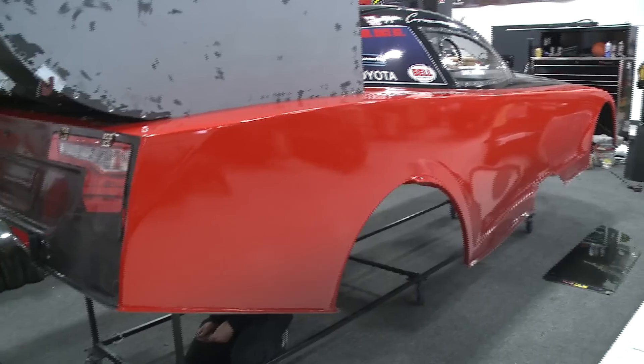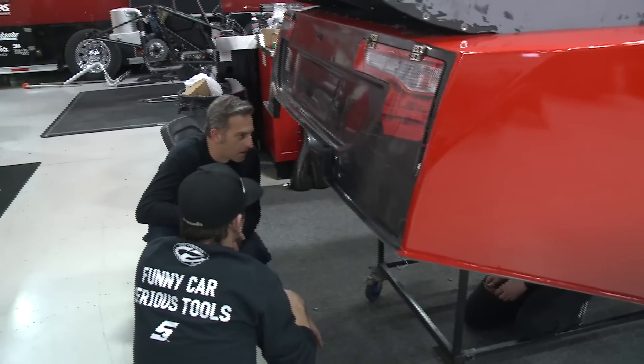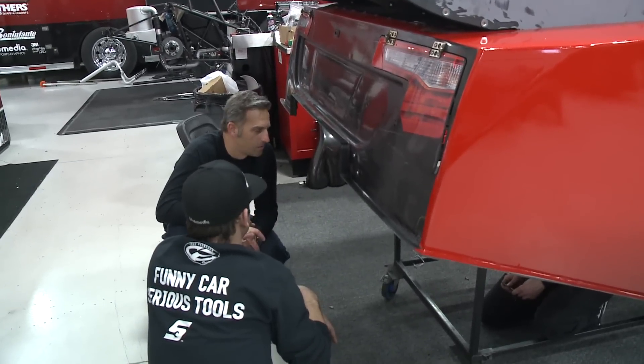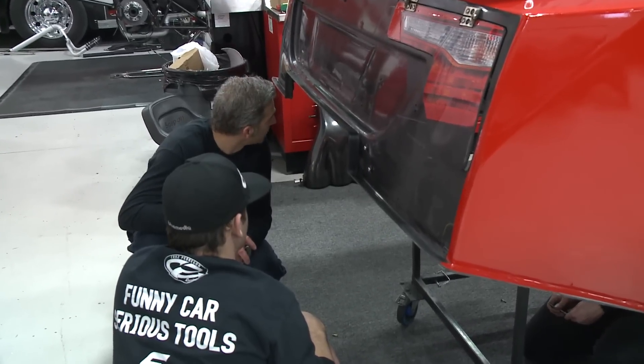I've been away from the funny cars for a few years, so kind of get back into the funny car realm, and things are a lot different. We've changed a few things around in the car and we really just want to get out there to Phoenix and make sure everything's working right and try to establish a good baseline.